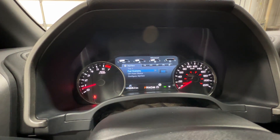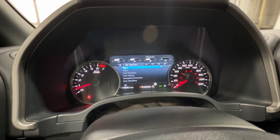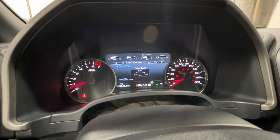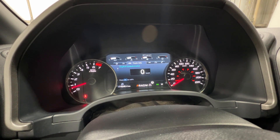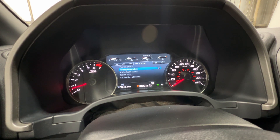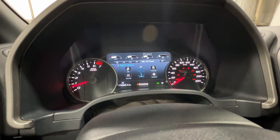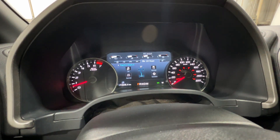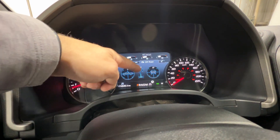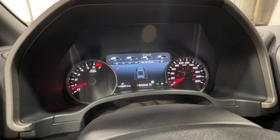Scrolling through the gauge cluster, you have your My View status, trip and fuel information including fuel economy, truck info with gauge view, tire pressures, digital speedometer, engine information, and My Key status. You have a towing section and an off-road section showing Raptor status — drive modes, four-wheel drive status, off-road pitch and roll, steering angles, and power distribution.